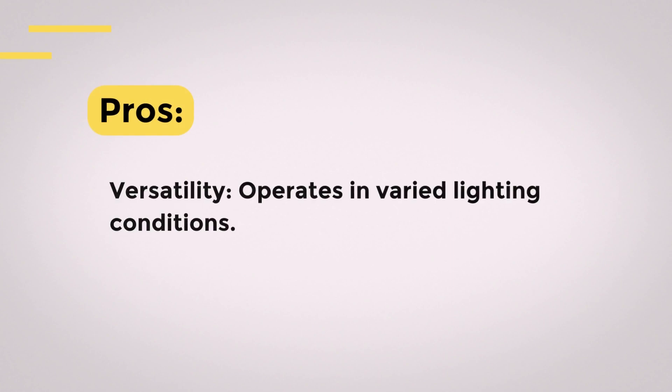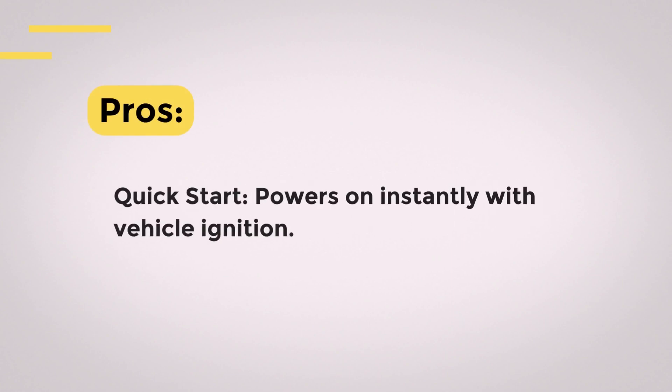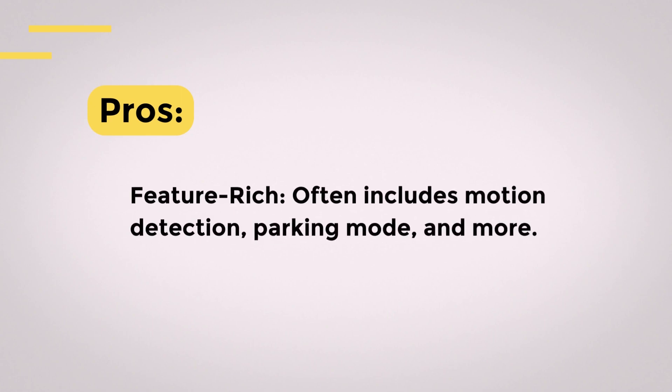Pros. Versatility: operates in varied lighting conditions. Quick start: powers on instantly with vehicle ignition. Feature-rich: often includes motion detection, parking mode, and more.